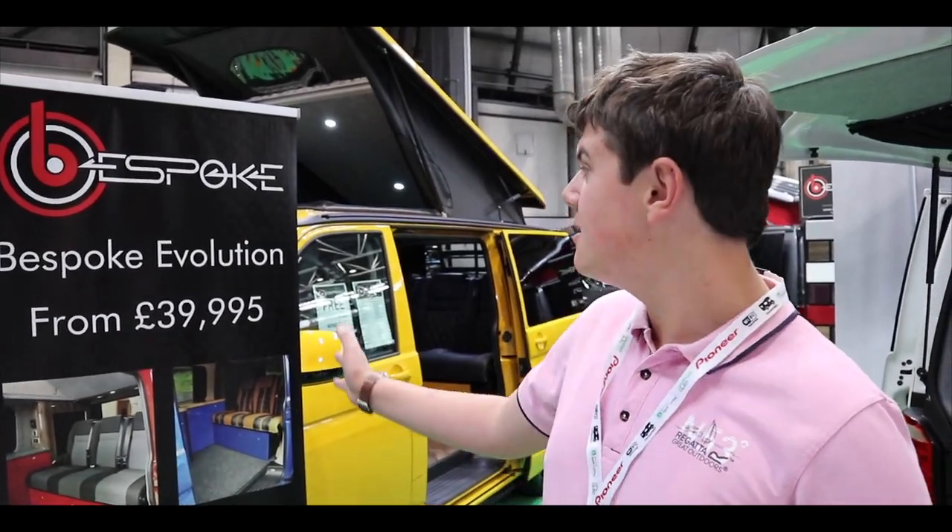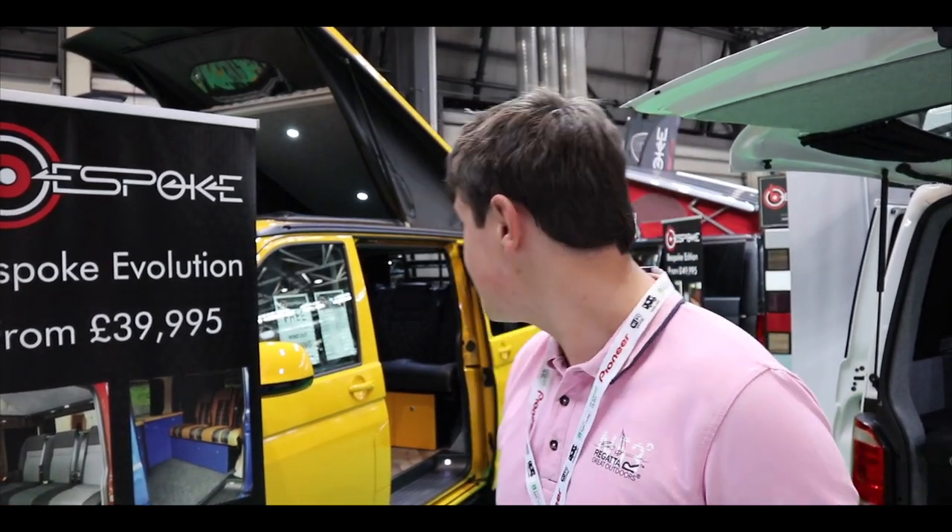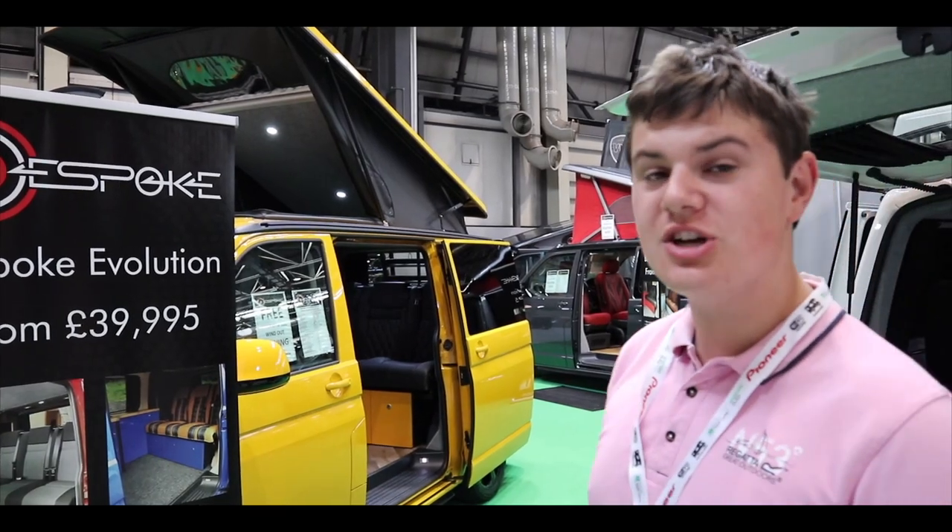Hi guys and welcome back. Today we're at Bespoke Conversions, who are from Northern Ireland, and we're looking around their selection of camper vans here at the NEC show in October 2019.